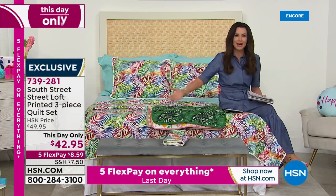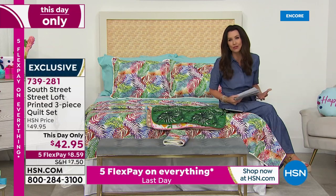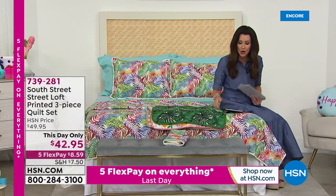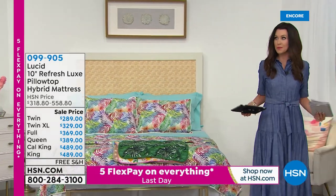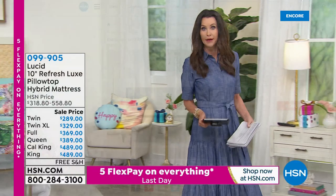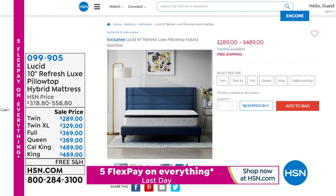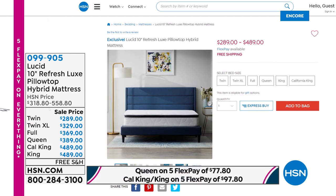Don't you just love seeing all of these brand new fresh styles? You can have them in your own home and you don't have to make a huge change — you're not talking about painting the walls or wallpaper. Wallpaper is like the marriage wrecker, right? If you try to put wallpaper up in your house with a spouse, it causes a lot of arguments. But if you want to get a good night's sleep, this is the launch here at HSN of the Lucid mattress — called the Refresh Luxe Pillow Top Hybrid Mattress.